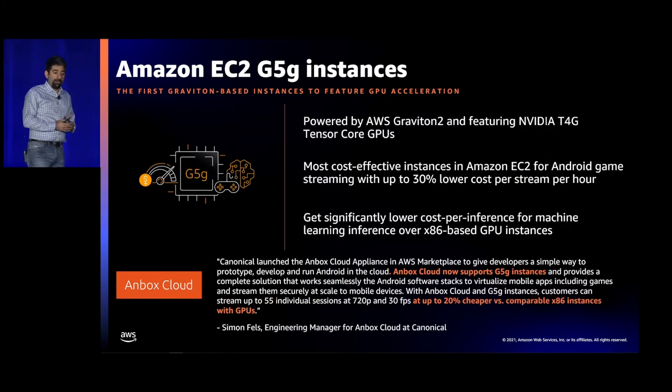The G5G features an NVIDIA T4 Tensor Core GPU paired with a Graviton CPU, making it the most cost-effective GPU-based platform in EC2 for graphics applications, machine learning inference, and Android game development, testing, or streaming. Canonical, using their Anbox product on these instances, found they can stream 55 different sessions from one machine at 30 FPS — and it ended up being 20% less expensive than the instances they were using previously.